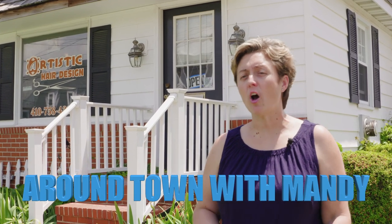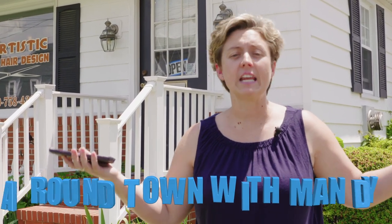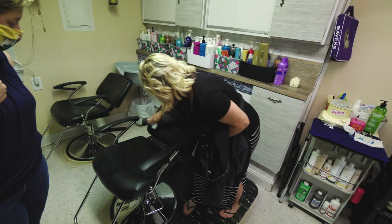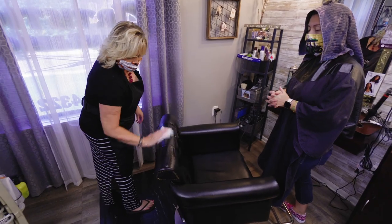Hey, it's Around Town with Mandy, and you've all probably been wondering — I need a haircut. Well, I'm here to show you, at my hairdresser, some of the things that have been put into procedure to get a haircut.